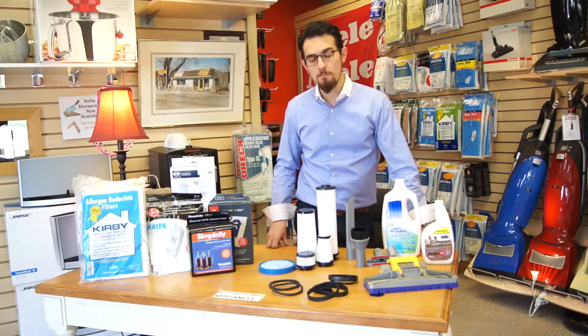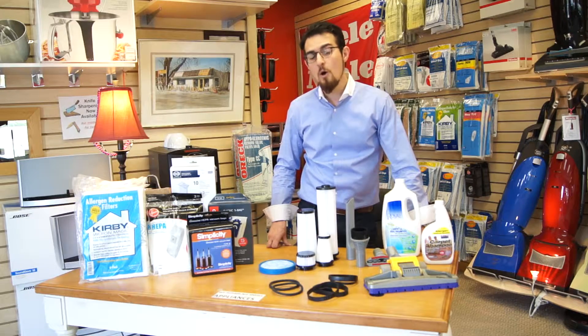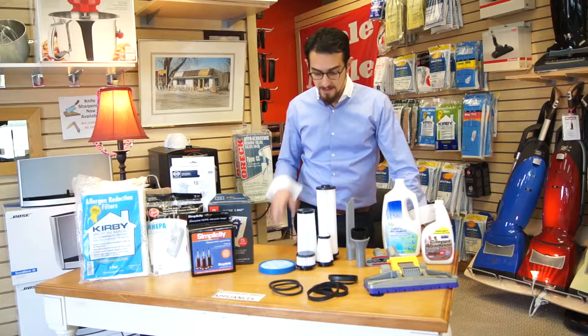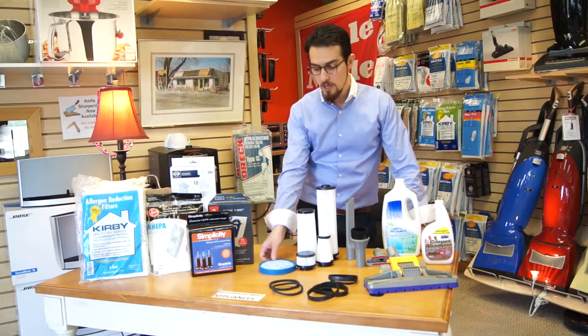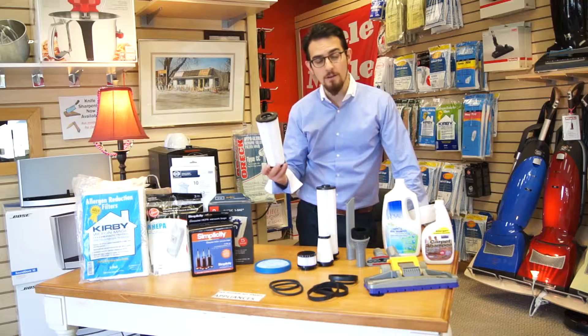Any other bags that we didn't mention, we stock, whether it's Electrolux or Sanitaire. If it's 50 years old or 5 months old, we have the parts for it, as well as bagless vacuums. A lot of our bagless customers forget that you need to maintain the filter — usually you need to wash them out or throw them out every 6 months.